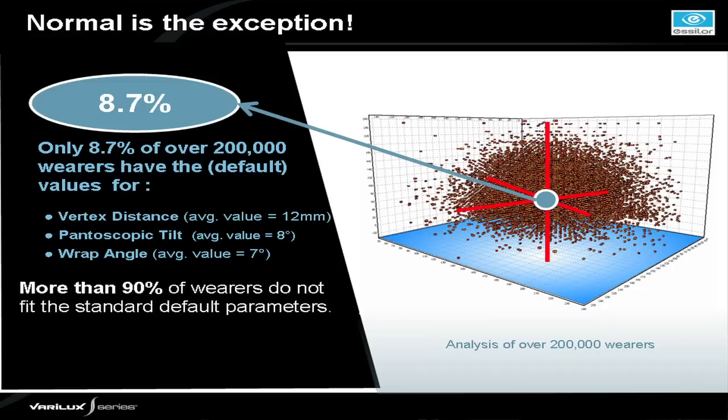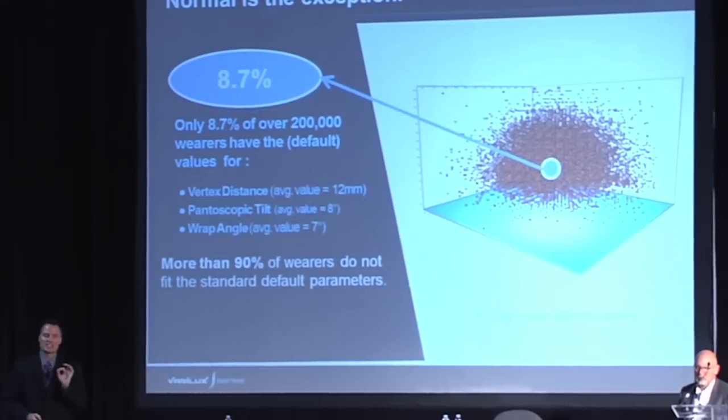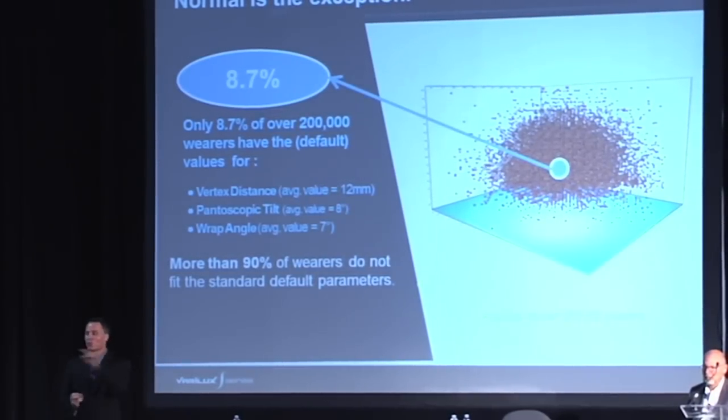Do we need to take measurements? Is it important to have digital devices? The opticians in my office are excellent — they measure seg height 20 times better than I do. But here's the problem: when we assume our patients fit the norm, we're making a poor assumption. A study of over 200,000 eyeglass wearers found that if we use default values for vertex distance, pantoscopic tilt, and wrap angle, less than 9% fit the norm. That means only about one out of every six patients in your practice actually fits the default. Even if you expand parameters by a millimeter or one degree, the best case is one out of five patients fits the norm.